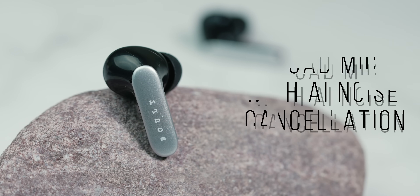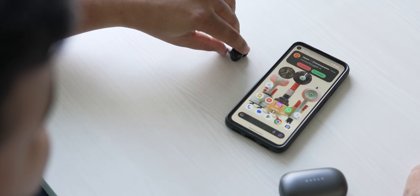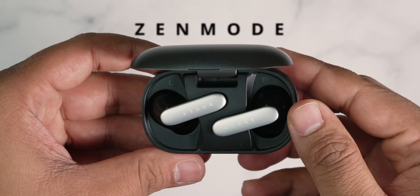First up, we have got the Quad Mic with AI environmental noise cancellation, also known as ENC. It means you will experience crystal clear calls even in noisy environments. Bolt's Zenmode engineered this so you can chat without any distractions.